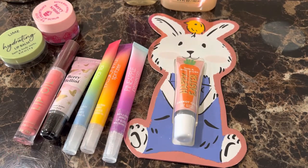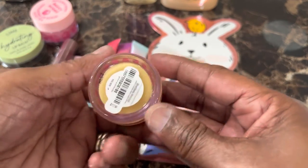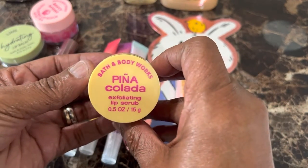And the last item is Pina Colada Exfoliating Lip Scrub. Again, it's 0.5 ounces. Regular price $12.50, and it's exfoliating.